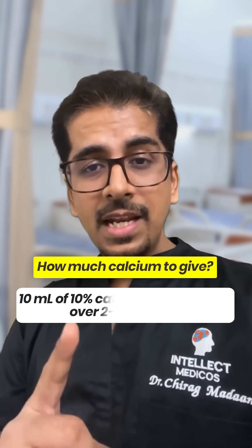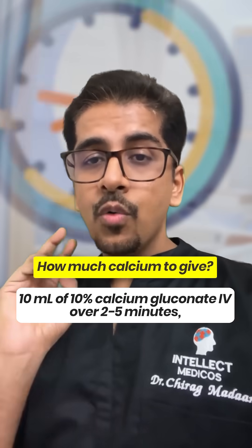Now comes the question: how much calcium to give? It is 10 ml of 10% calcium gluconate over 2 to 5 minutes. Repeat it as needed.